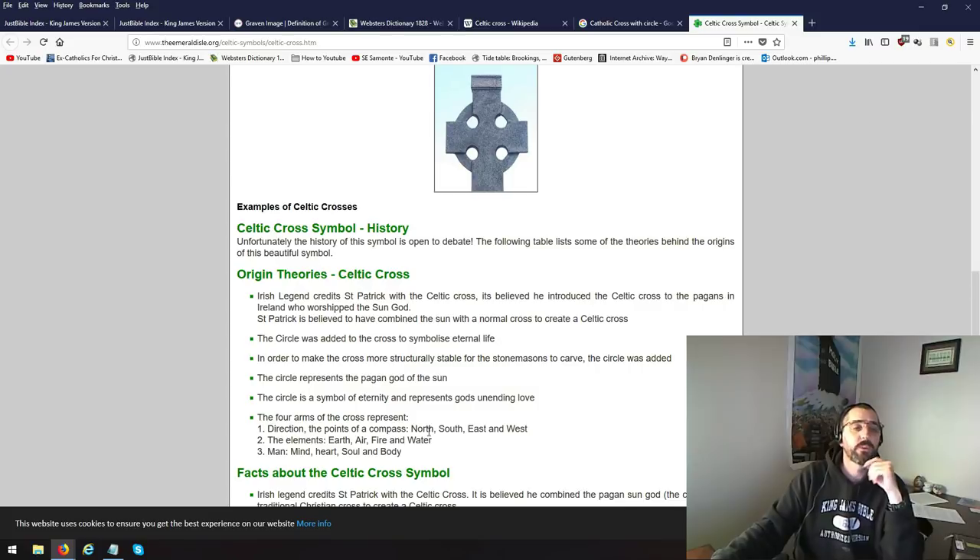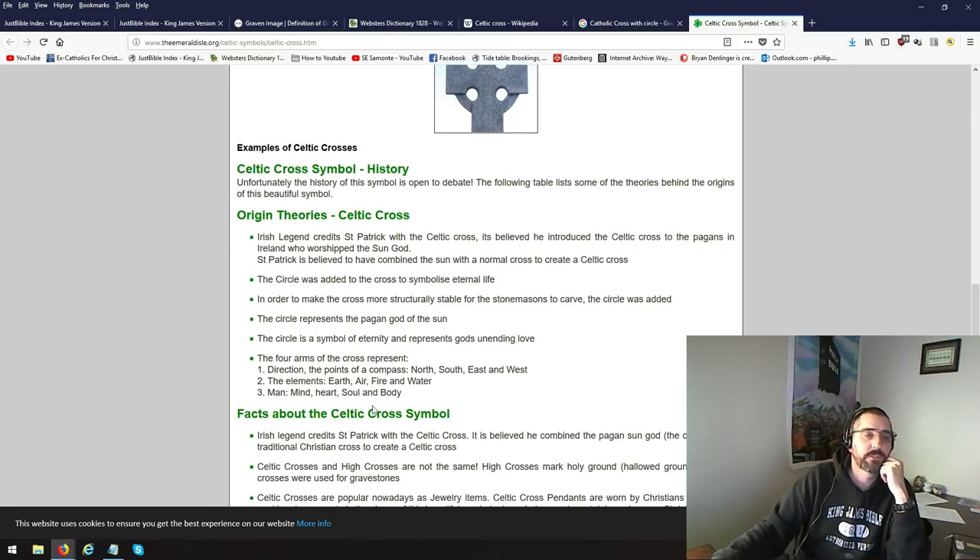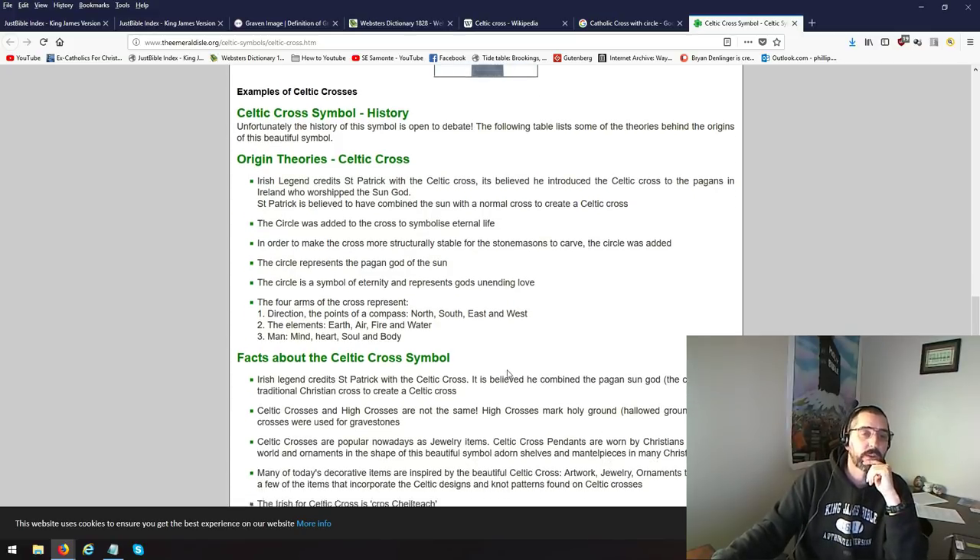I found this other website right here — Celtic cross symbols, origin, theories, Celtic cross. The obvious one is it's Catholic. It comes from the Catholic Church.